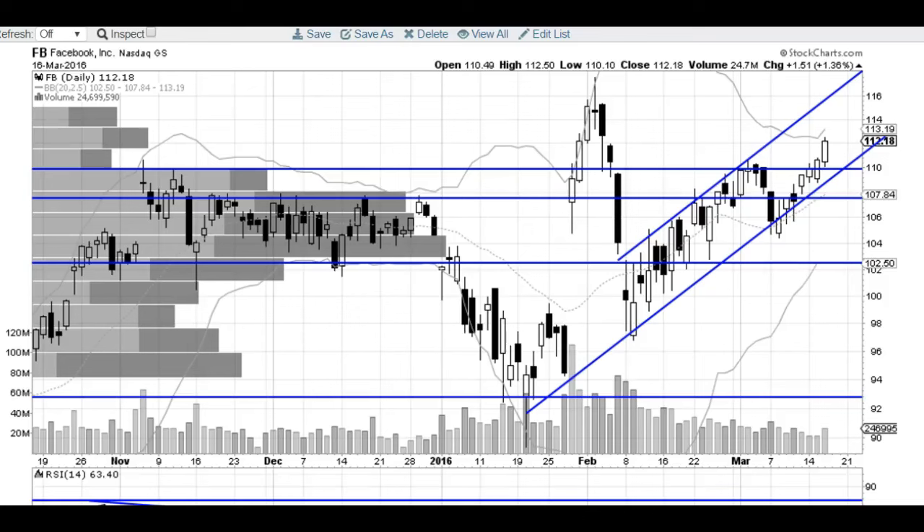Hi traders, thanks for stopping by thetradinganalyst.com. This is Taylor and we're going to take a look at the Facebook daily chart here.